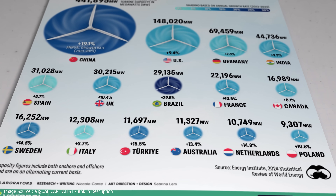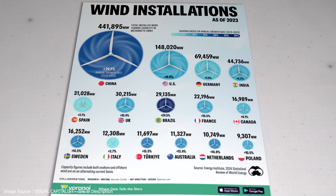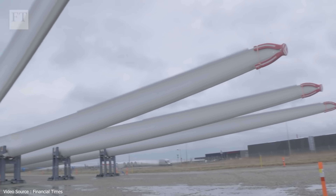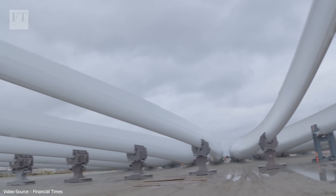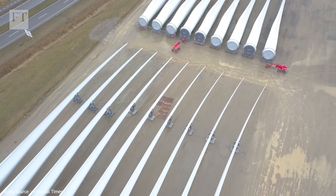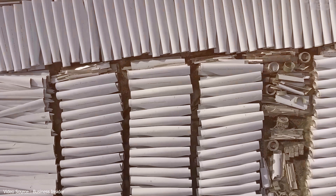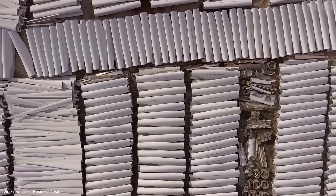There is one major wrinkle though. All these behemoth machines have a slightly concerning characteristic in common, which is that their gargantuan blades — some reaching 230 meters in length — are almost impossible to recycle. As first generation turbines are starting to reach the end of their operational life, those enormous components are simply being chopped up and tossed straight into landfill sites all over the planet, which is very definitely not what we signed up for when we collectively decided to start giving a damn about the climate and environment.